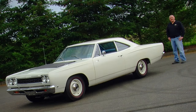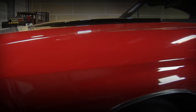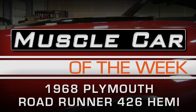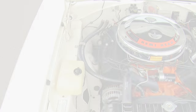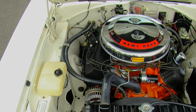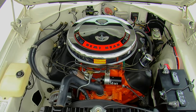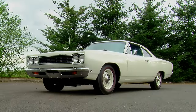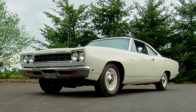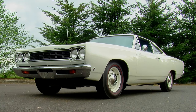A roadrunner that lives up to its name. Today, cars with factory-installed 426 Hemi V8s are some of the highest-valued muscle cars in existence. The lure of limited production quantities and the power of the 426 Hemi combined to drive the price tags of these cars far beyond the average collector.